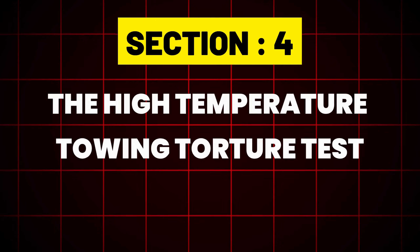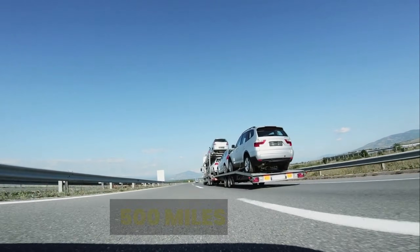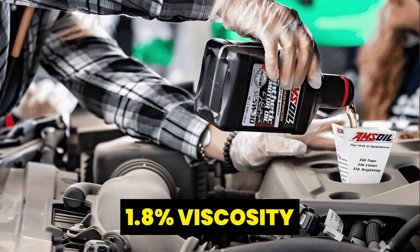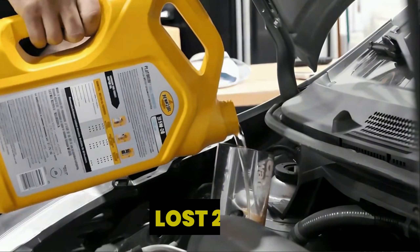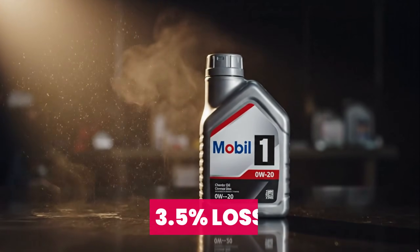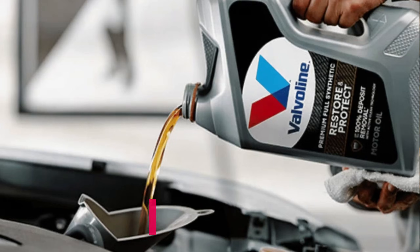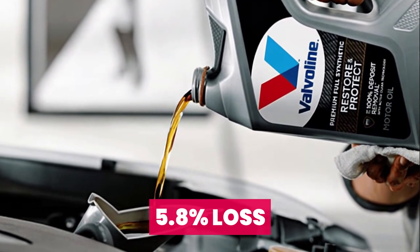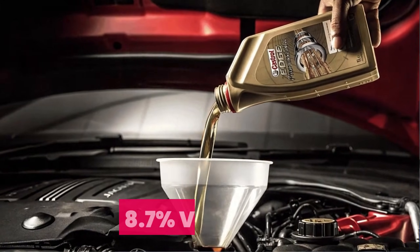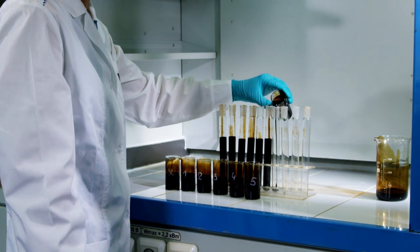Section 4: The High Temperature Towing Torture Test. We maintained a punishing 230°F oil temperature for 500 consecutive miles while towing — high heat can break down oil, causing it to thin out. Heat champions: Amsoil Signature Series lost only 1.8% viscosity; Pennzoil Platinum lost 2.2% — their additive packages remained remarkably stable. Good performance: Mobil One EP at 3.5% loss, Royal Purple at 3.1% loss. Heat faders: Valvoline SynPower at 5.8% loss and Lucas Synthetic at 6.2% loss showed significant thinning. Worst in heat: Castrol Edge lost a substantial 8.7% viscosity and showed clear signs of oxidation in the used oil analysis.